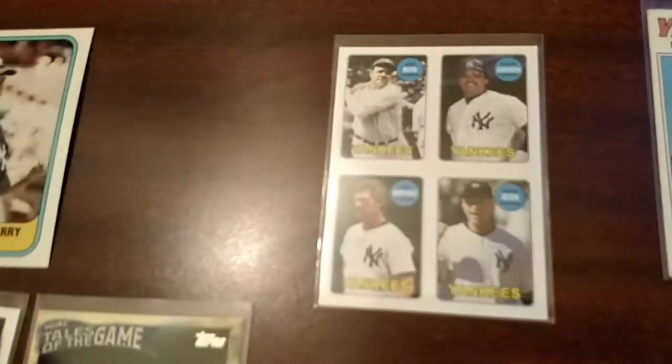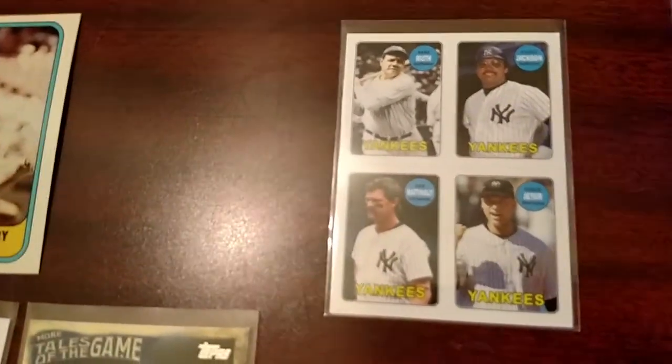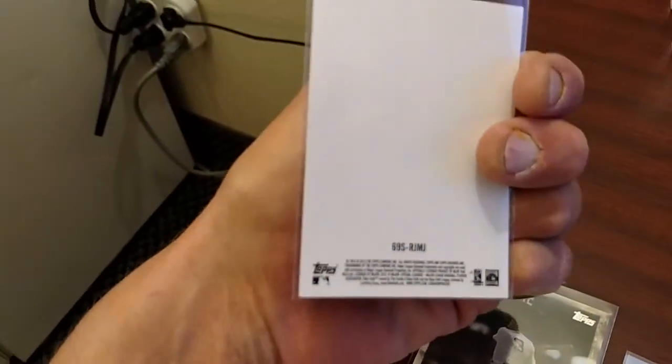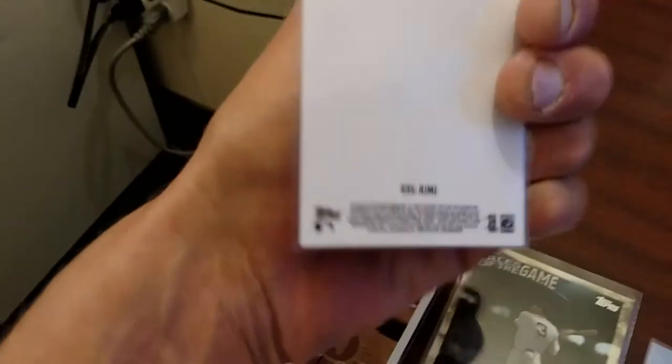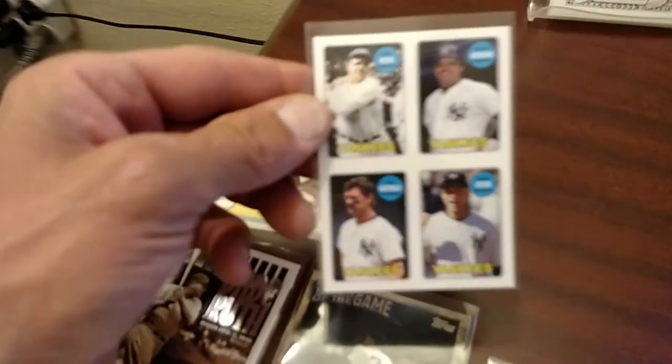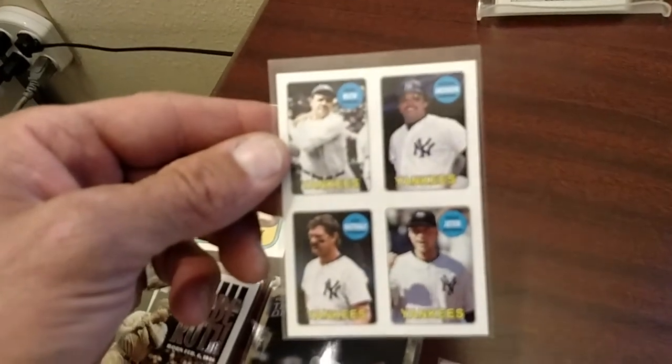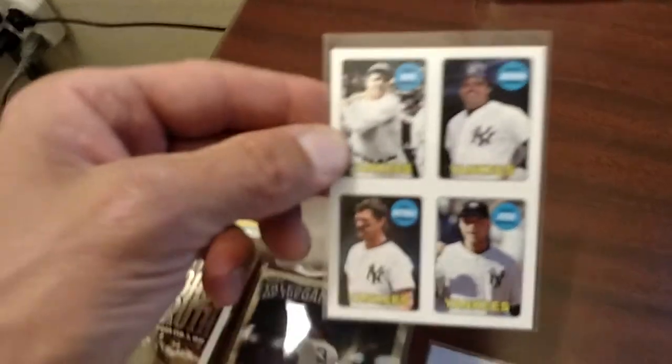This was probably the most expensive card I got all night — I think it was four bucks for this four-player card. It's kind of a blank-back insert. I can't see the year it was manufactured. But you've got Mattingly, Jeter, Jackson, and the Babe all on one card. So that's killer — I'm digging that.